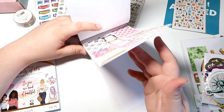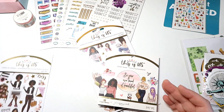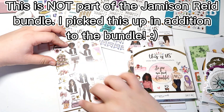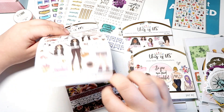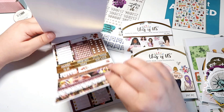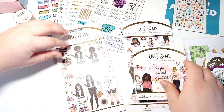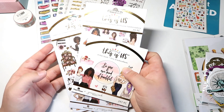The cool thing about this is you can use these together because it's from the same company and the same line. I really love this page — it's just beautiful. I am extremely obsessed; this is gonna be a really awesome set to use. We're gonna have a lot of fun planning with these.